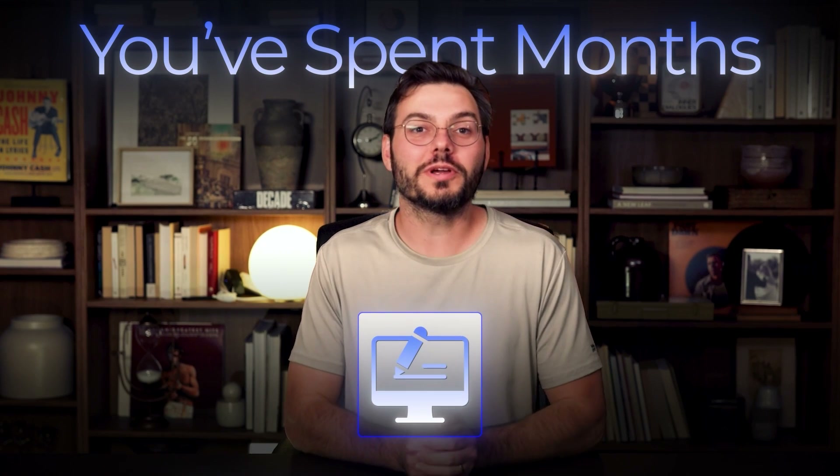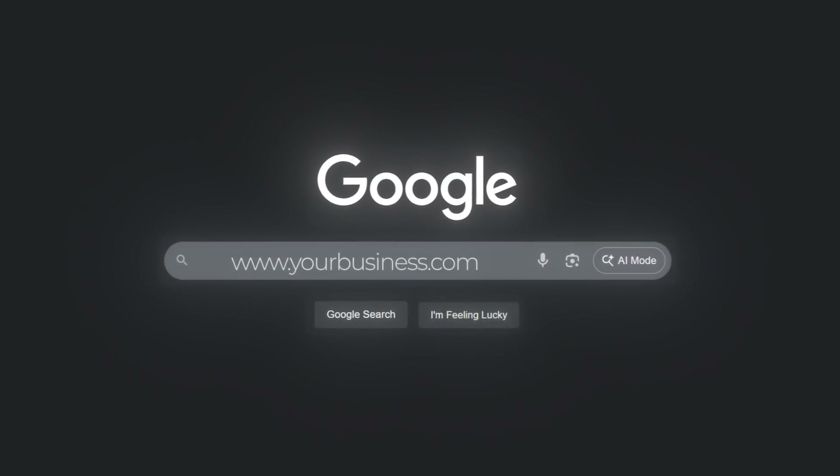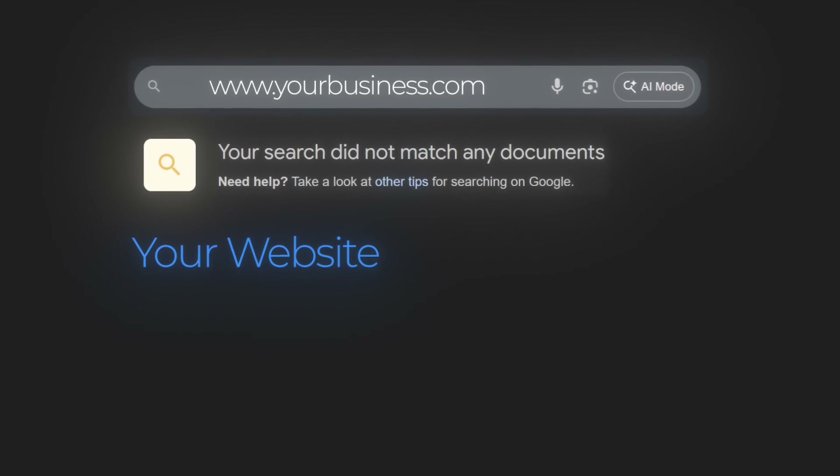You've spent months creating content, following every SEO guru's advice, optimizing your website, but when you search for your business on Google, nothing. Your website's nowhere to be found. Maybe you're on page 5, maybe page 10, or maybe you're not even indexed at all.